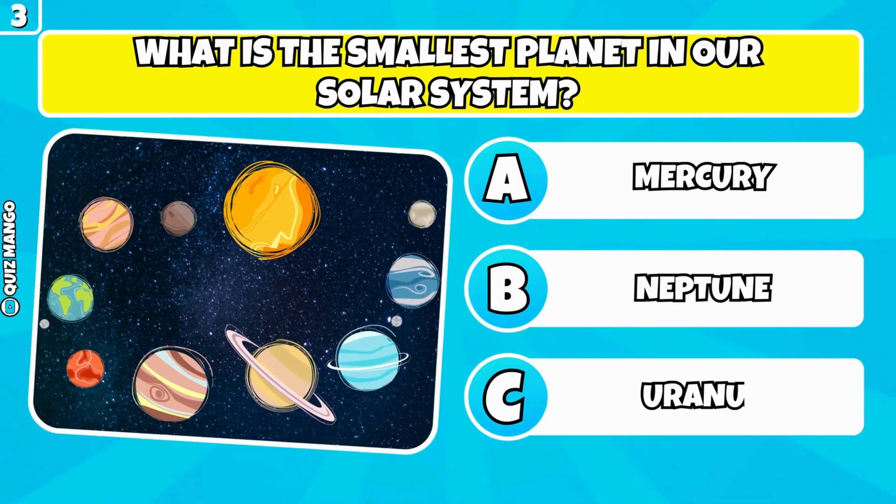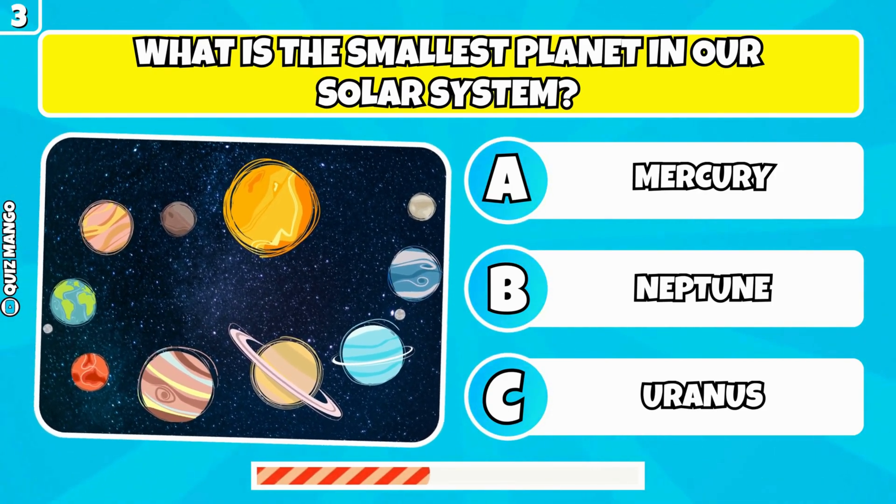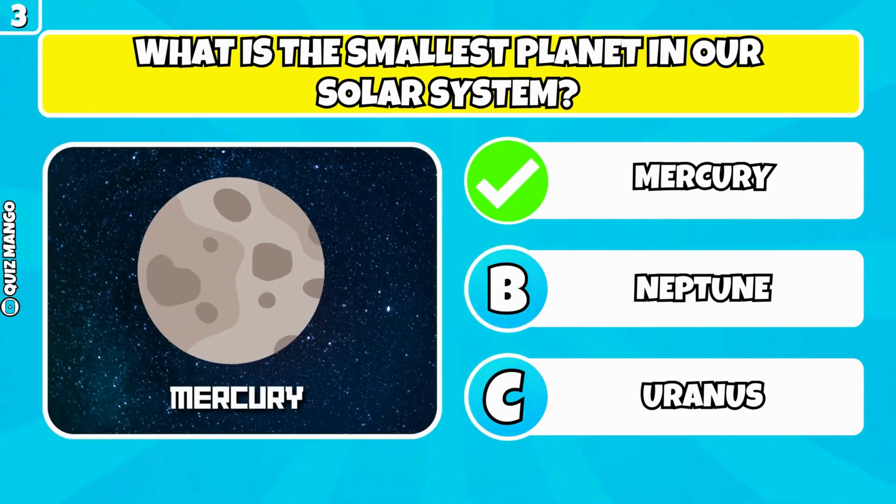What is the smallest planet in our solar system? It's Mercury.